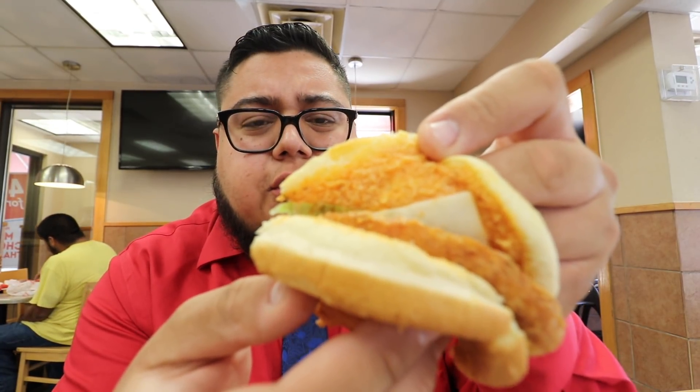The buffalo ranch is blended together. I really think it would have been a better hit if they put the ranch on the bottom and the buffalo on the top — keep those two flavors separate. That way you can really taste the tanginess and spice of the buffalo. The way it's mixed, I mainly just taste buffalo and that's it, not too much ranch. The lettuce is kind of wilted, not too crispy.